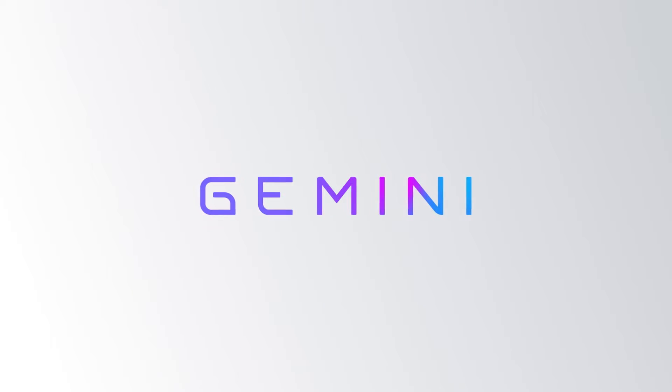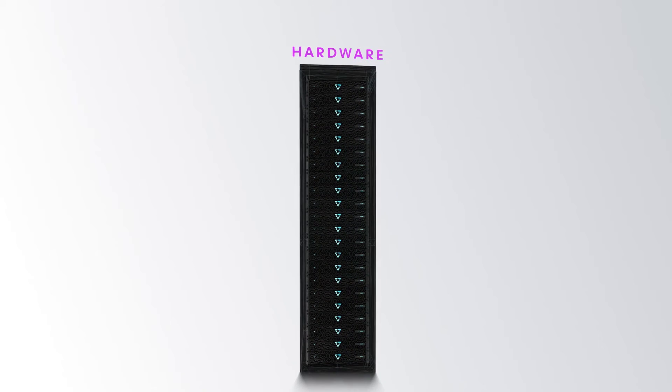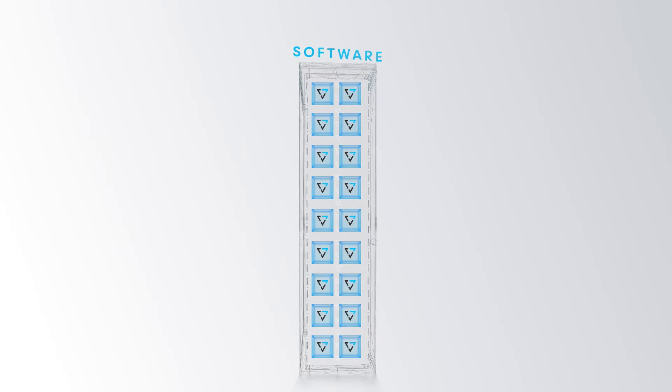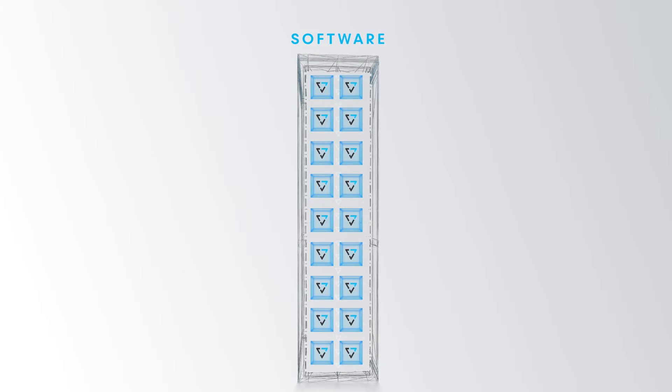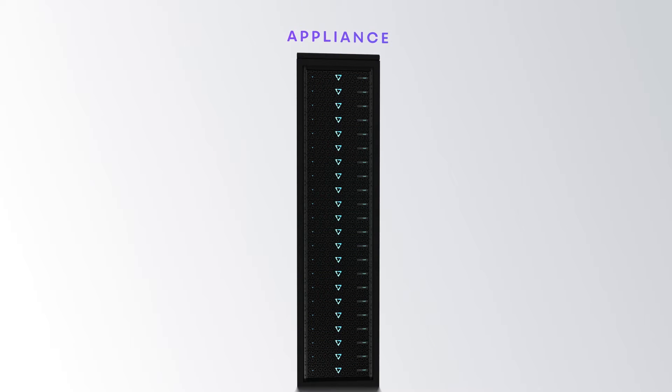The world's first disaggregated storage architecture is now paired with the world's first disaggregated storage consumption model. We would like to introduce you to Gemini. At its core, Gemini is a software offering that you can now buy as a managed service on top of the hardware that you source from our manufacturers at cost.